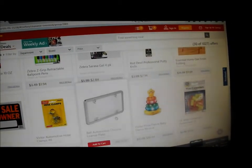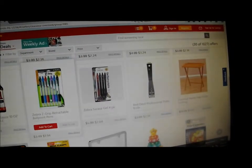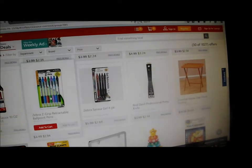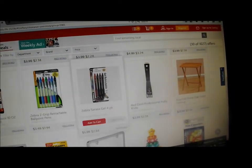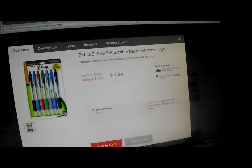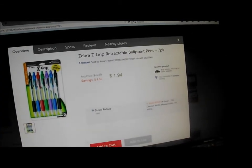Scroll down and say that you want this because it's half price — a little over half off. Then it shows that it's in stock today. You add it to your cart.